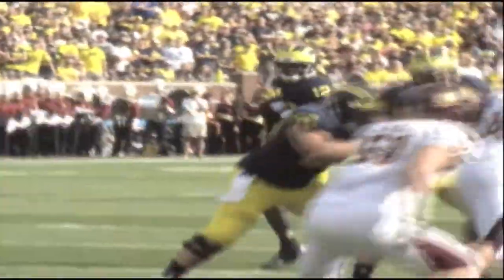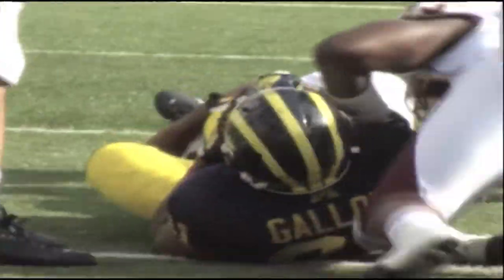Next up for the Wolverines, one week from today: the Fighting Irish of Notre Dame under the lights, who will visit the Big House for the last time for quite some time, as that rivalry is coming to an end.